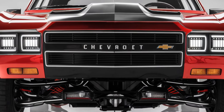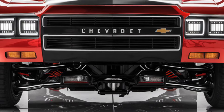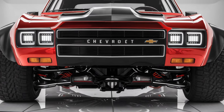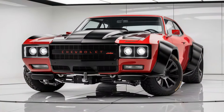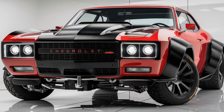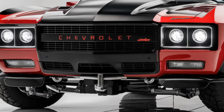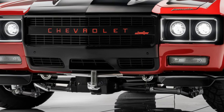The available hybrid option further boosts fuel efficiency, positioning the Malibu as a cost-effective choice in its segment. Market position: The 2025 Chevrolet Malibu competes in the midsize sedan market, a category where reliability, affordability, and efficiency are key.